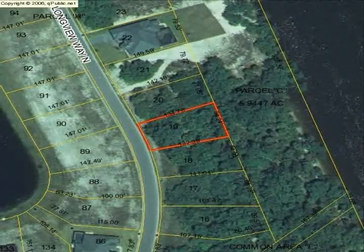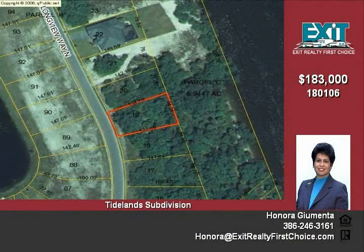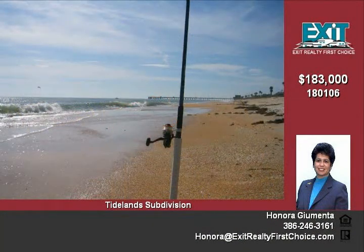This property is being offered for sale by Exit Realty First Choice in Palm Coast, Florida for $183,000. This lot is located in the beautiful Tidelands subdivision, a Palm Coast gated community.